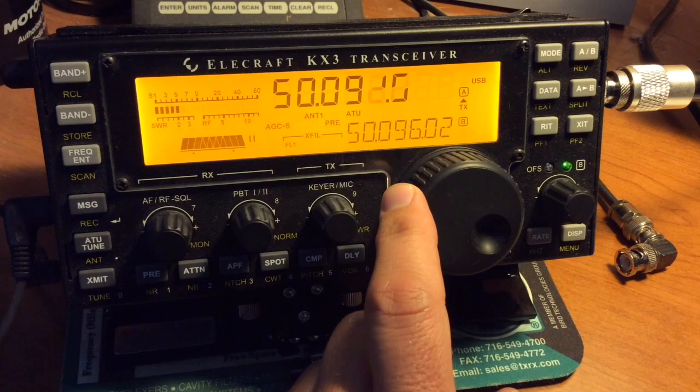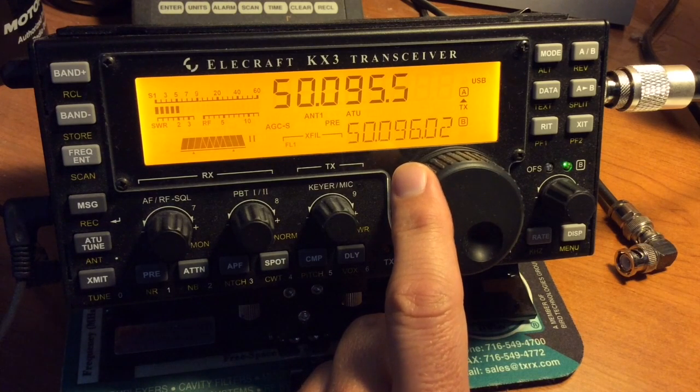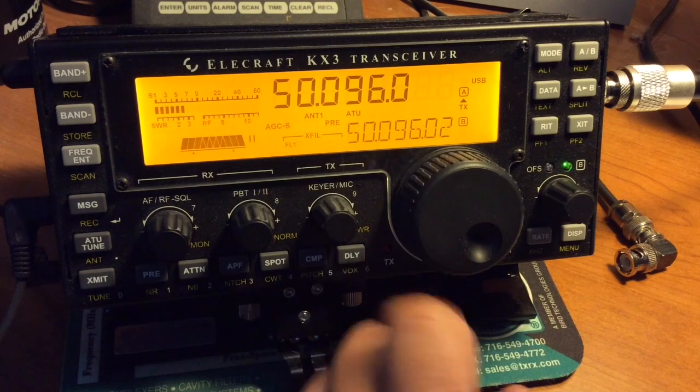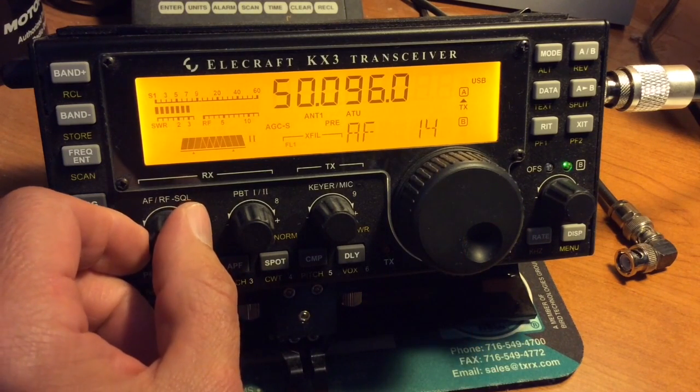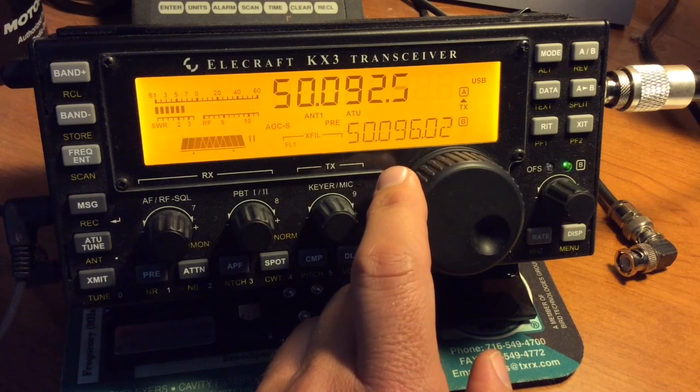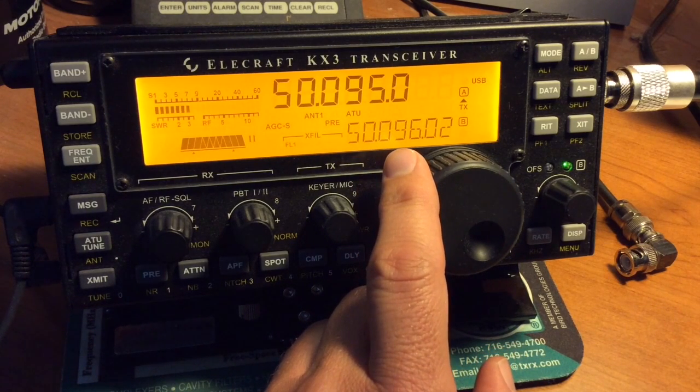We'll do some tuning around on 6, and hopefully we hear some signals. Also, after I finished this video, I did go outside and saw a wonderful display of northern lights — best I've seen in years from this location. Radio signals are reflected off this ionized portion of the atmosphere. It almost sounds like spark gap transmissions.